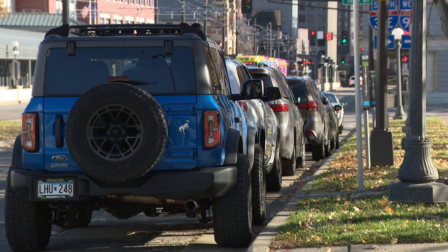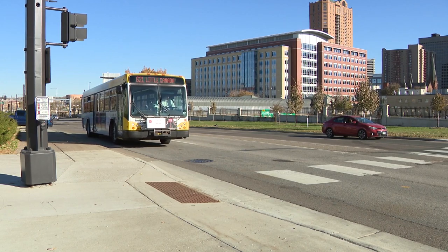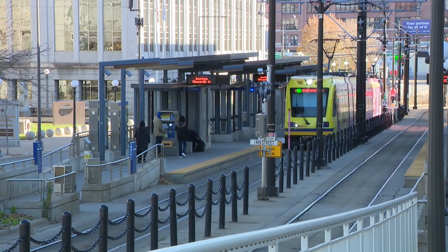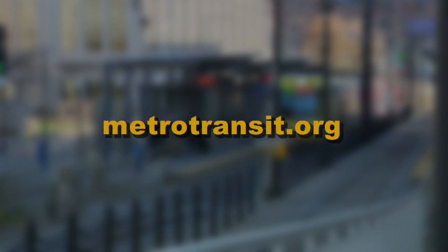Keep in mind that parking may be harder to find during the legislative session. If using public transit, several bus lines and the Green Line light rail stop within a block of the State Capitol complex. Metro Transit's trip planner at metrotransit.org is an easy way to determine the best public transportation route.